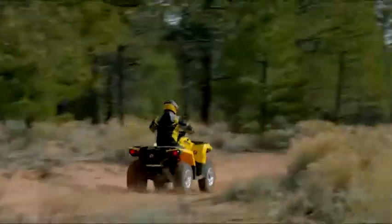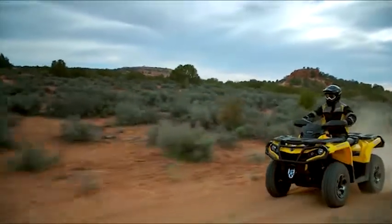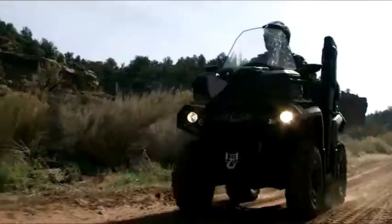Can-Am Outlanders feature a broad range of proven V-Twin engines with best-in-class horsepower that also deliver superior fuel efficiency. From the Rotex 1000 to the Rotex 500.